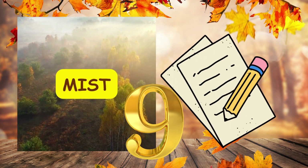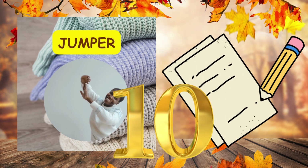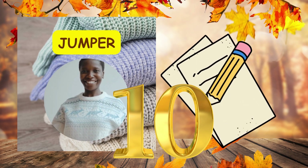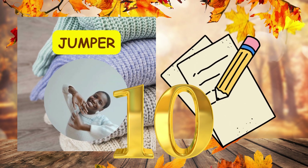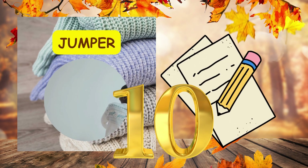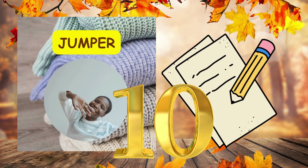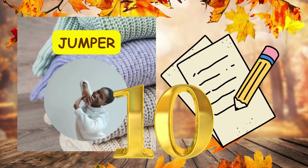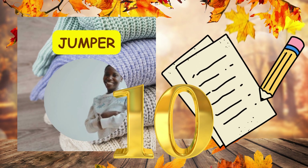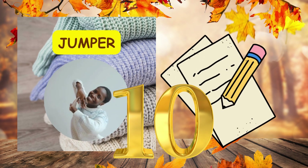Number ten. It's time to wear a cozy woolly jumper to stay warm in the cool autumn breeze. Full stop. It's time to wear a cozy woolly jumper to stay warm in the cool autumn breeze. Full stop.